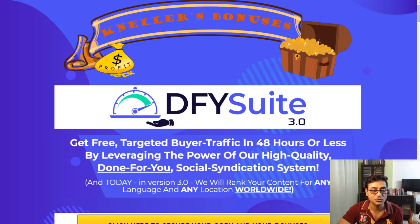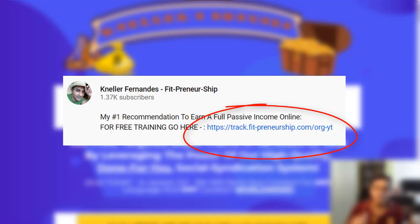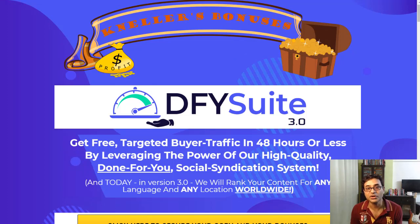This is an upgraded version and we'll see how easy it is to use the system. Before proceeding, if you're looking at earning a full passive income online and quitting the nine-to-five job, check my free webinar — the link will be in the description. Stay tuned to the end where I'll show you how to earn free crypto and get a free landing page builder.